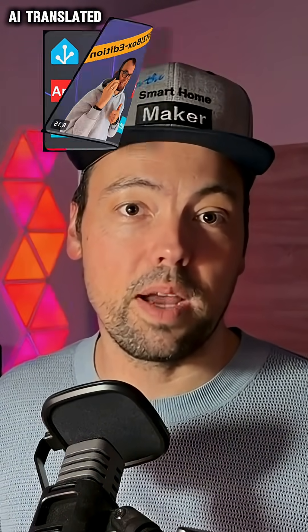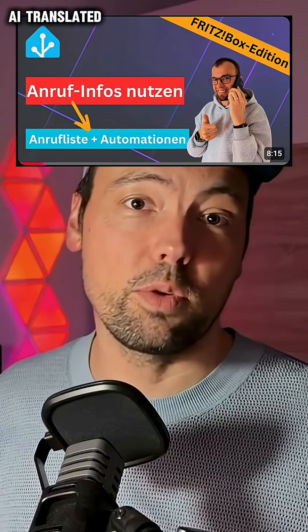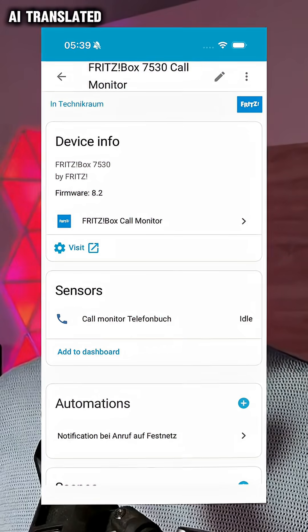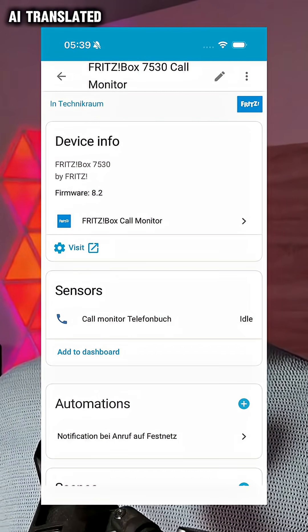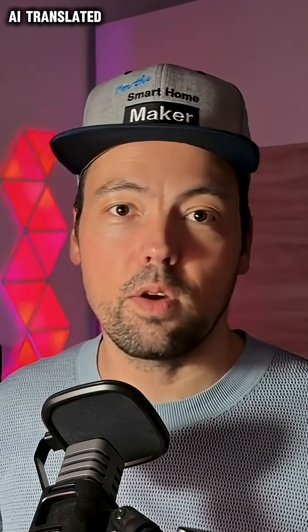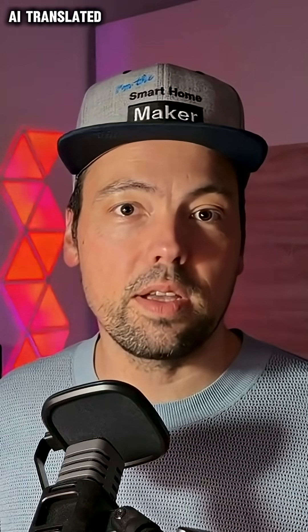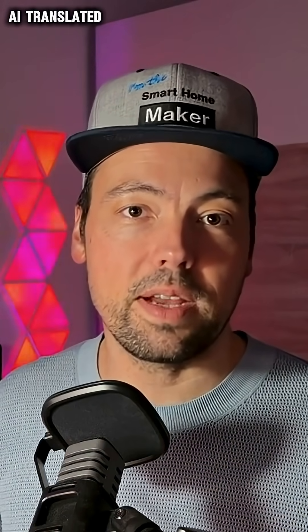And now I came across a tutorial by Oli from Smarter Cram. He explained how you can connect everything directly to Home Assistant using the Fritzbox call monitor integration, and that's exactly what I've done. It's honestly so cool because now I actually get an event in Home Assistant for every single call that happens, even for every dialing event that occurs, and I can react to this in real time.